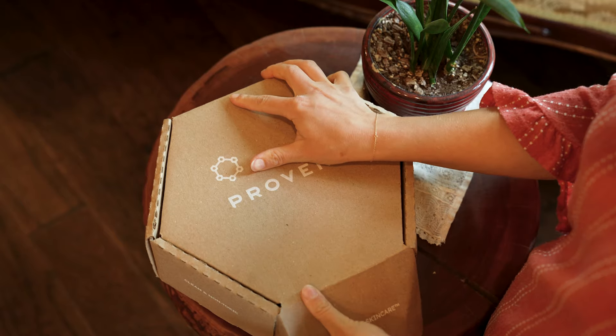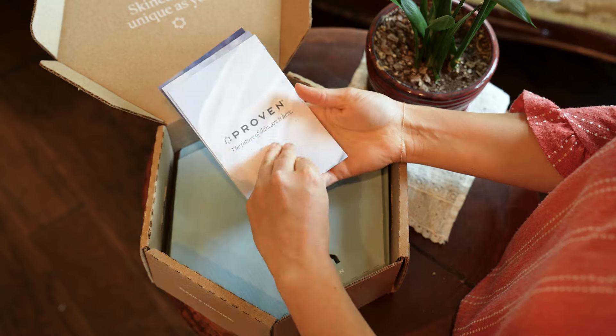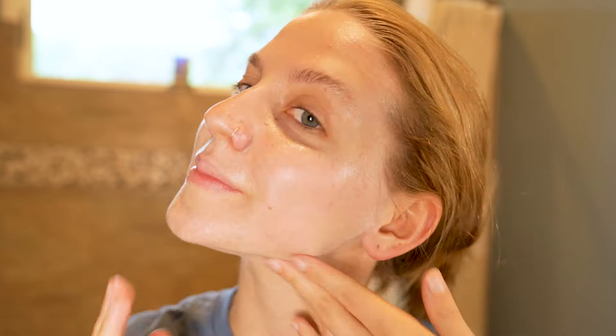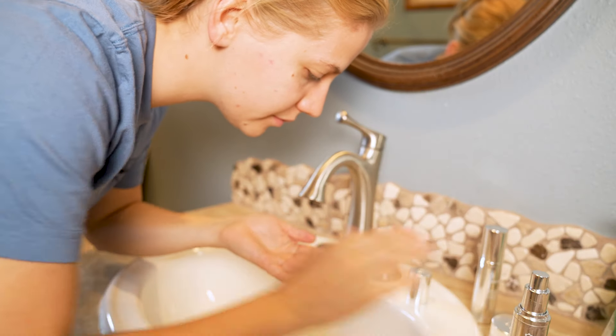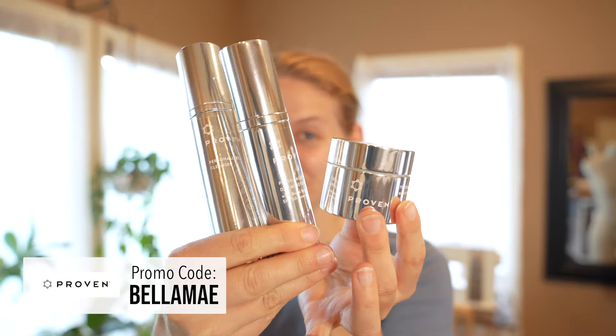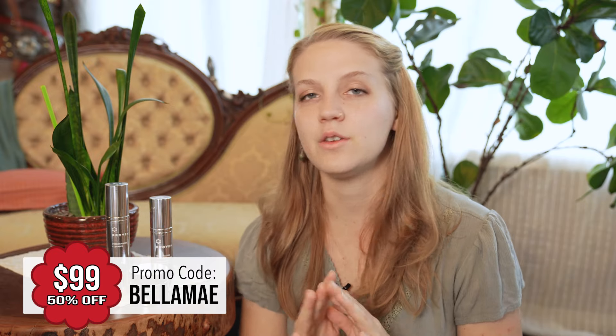This video is sponsored by Proven. Proven is the most personalized skincare, and their approach is completely backed by data. After taking their three-minute quiz, which analyzes 47 factors about you, they create three simple products: a cleanser, a day cream with SPF, and a night cream — a three-step process to simplify and elevate your skincare routine. I've been using their products for about two weeks now and I've already noticed that my skin is much smoother and clearer. The products have been tailor-made specifically for my skin, my location, and my concerns. Click the link in my description box and use the code BELLAMAY to get your first personalized Proven system for $99 — that's 50% off the regular retail price. Thanks again to Proven for sponsoring today's video.